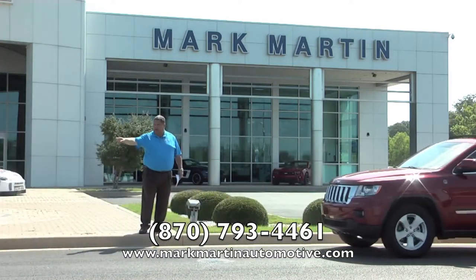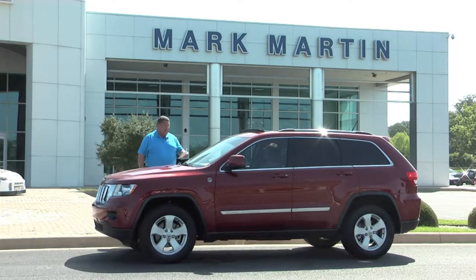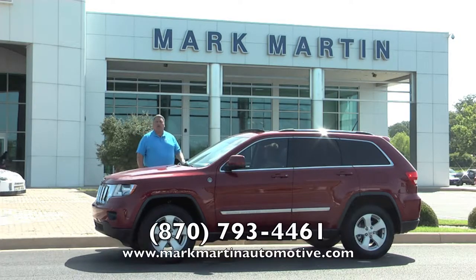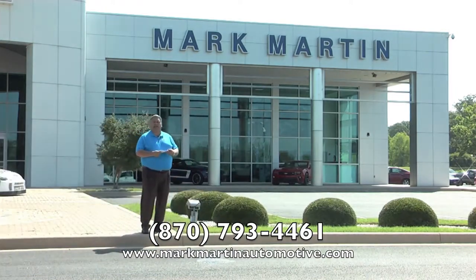We just traded for this one on Saturday — a 2011 Jeep Grand Cherokee Laredo, hard-loaded with leather, sunroof, wheels, and four-wheel drive. Beautiful bright crimson red with gray leather, 52,000 miles. I'll sell it at $26,995. Go check what a new Grand Cherokee costs — they're in the $50,000s now. We'll sell it to you at half price: 2011 model, leather, four-wheel drive, full equipment, just traded over the weekend. It won't last long.